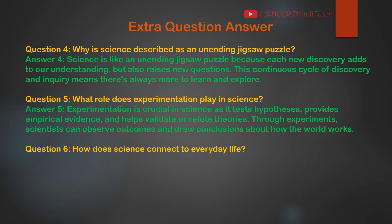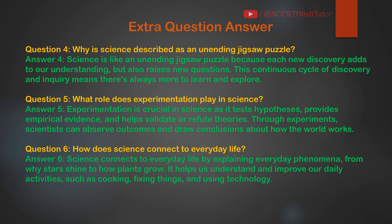Question 6: How does science connect to everyday life? Answer: Science connects to everyday life by explaining everyday phenomena, from why stars shine to how plants grow. It helps us understand and improve our daily activities, such as cooking, fixing things, and using technology.